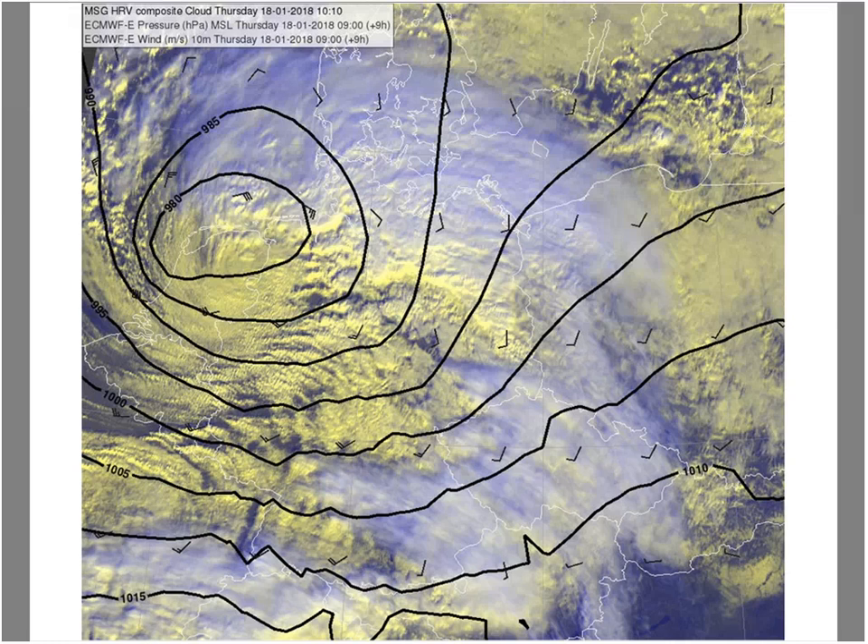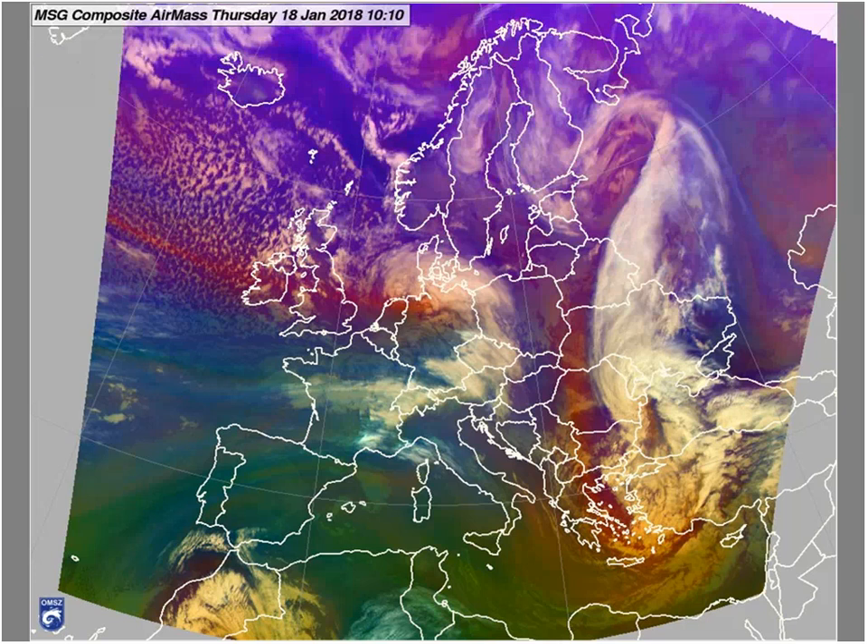Convection with several embedded thunderstorms is well seen along the cold front. Some pressure gradient is also present. On the next slide, which is a Hermes composite...